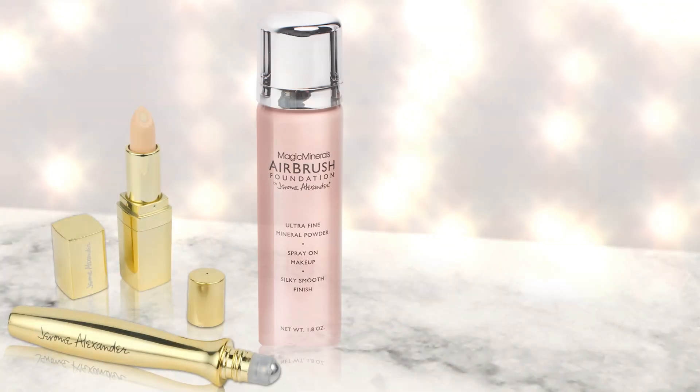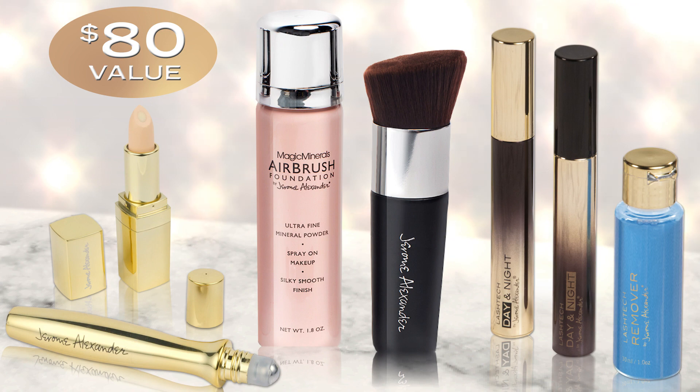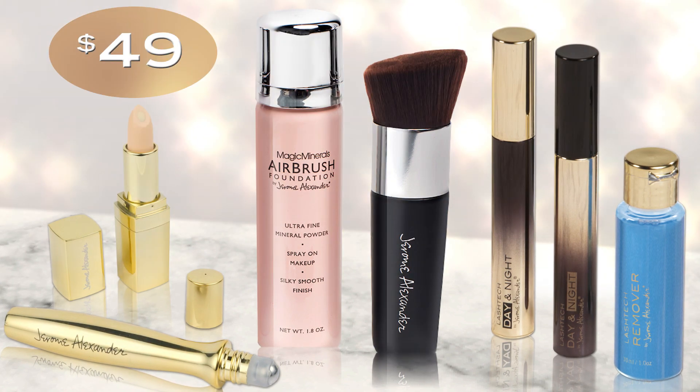Altogether, the Essential Makeup Collection is an $80 value, but it's yours today through this special offer for only $49.